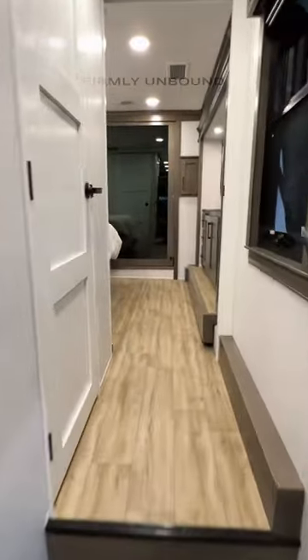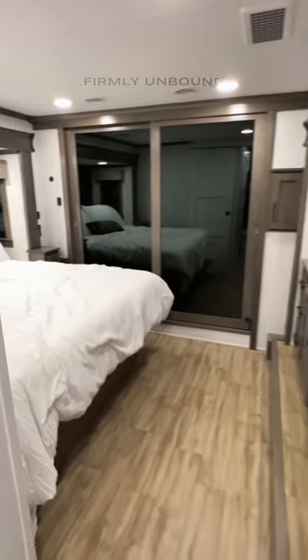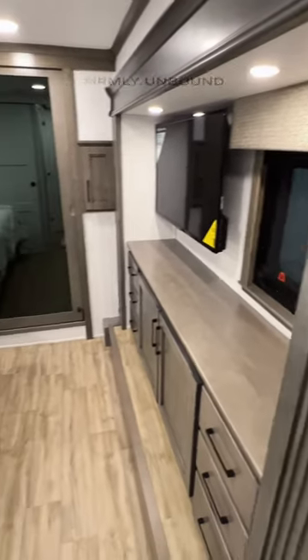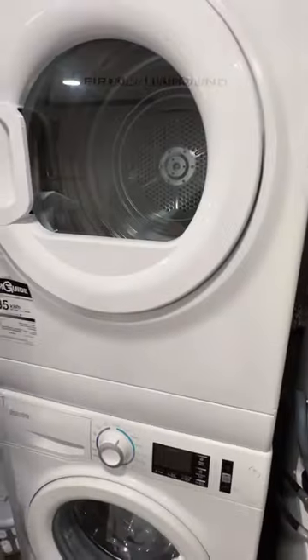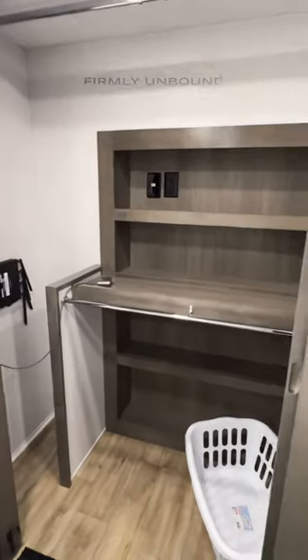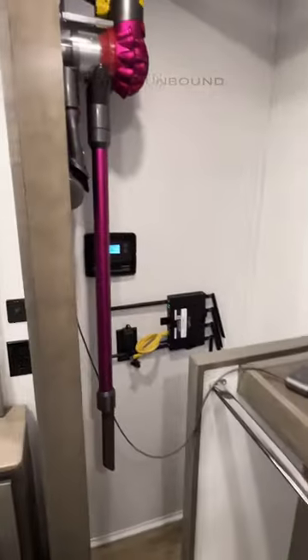Going up into your bedroom — have some really cool features up in here. King size bed, you're going to have a TV equipped. This is opposing slide outs in here, so lots of floor space. Washer dryer installed there, and closet space here with a Wi-Fi router and a Dyson vacuum.